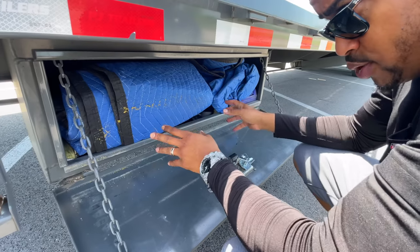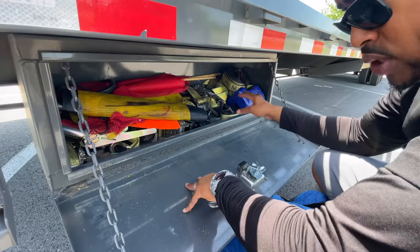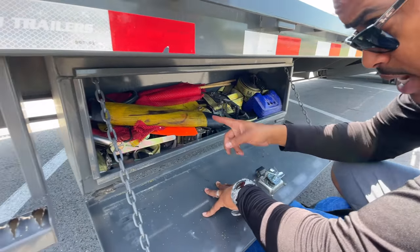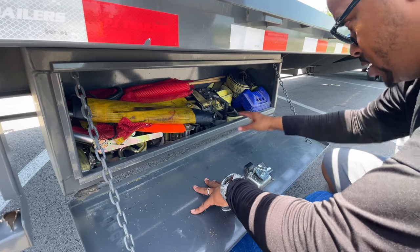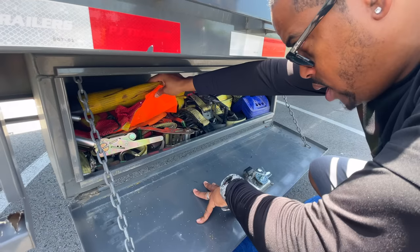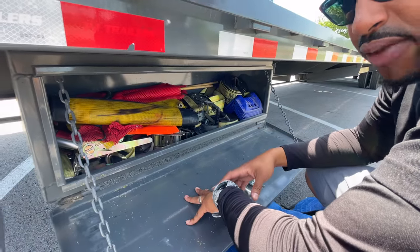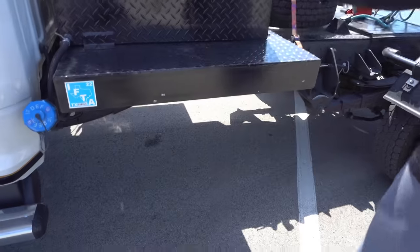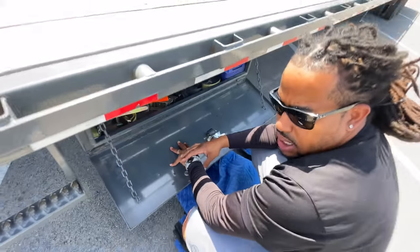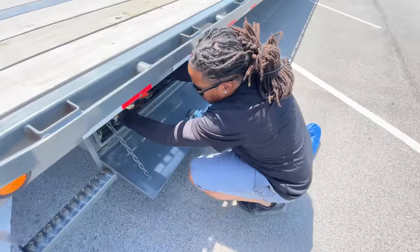This is the other toolbox I have for securement items. I've got about two or three more blankets in here — you know I'll be tarping. This is where I keep most of my two-inch straps and ratchets, my oversized banners, red flags, and some more corner protectors that came with the trailer when I purchased it. A bunch more two-inch ratchets. There's never been a time where I don't have enough securement. The other toolbox would really just be if I wanted to bring something to cook, like a grill, or get more chains and binders. This does everything I need right now.